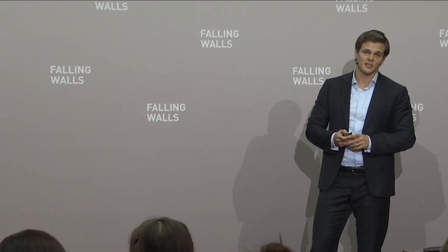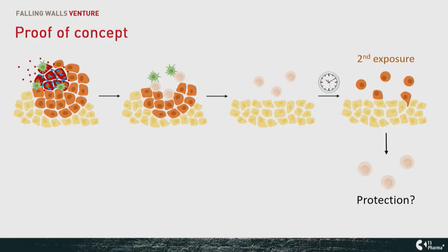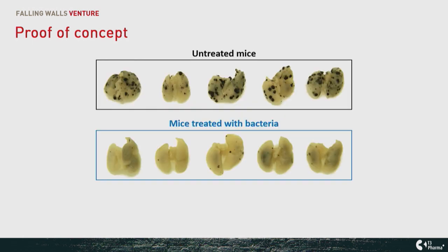We tested this in a very challenging setup where we re-exposed animals to black tumor cells causing metastatic lesions on the lungs. In untreated mice, you see many of these black lesions on the lungs — this is one and a half months after the last treatment with our bacteria. Below you see the difference if they had received the treatment before. This to me is the whole promise of cancer immunotherapy: you treat even locally and you get a long-lasting and systemic impact.